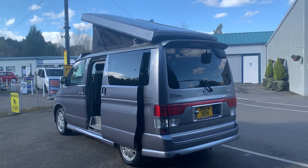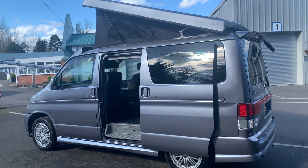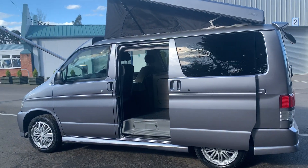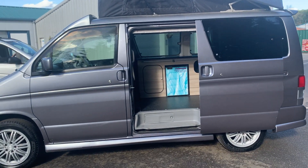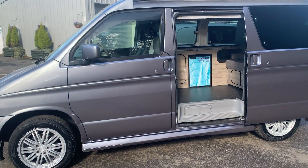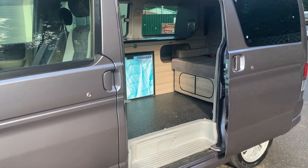Here we have a 2004 Mazda Bongo. This conversion is only two years old — the vehicle was imported two years ago and was converted when it came into the UK. So this is a nice fresh two-year-old conversion on the van, with a nice set of alloys.